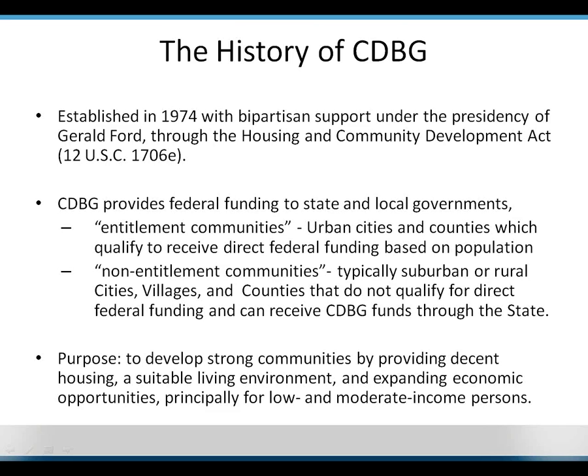The purpose of the Community Development Block Grant is to develop strong communities by providing decent housing, a suitable living environment, and expanding economic opportunities, principally for low- and moderate-income persons.